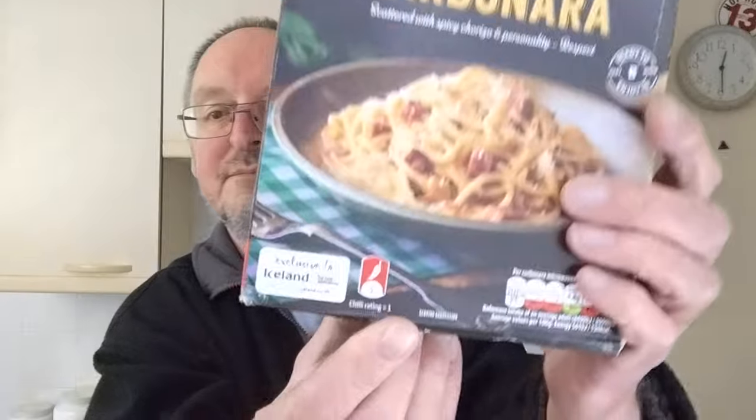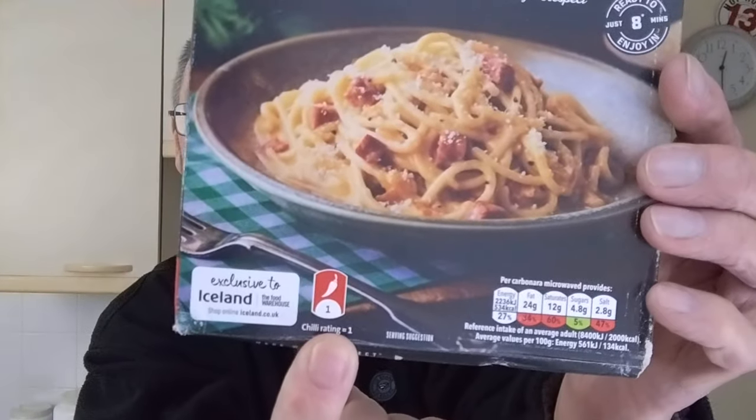We've got cooked spaghetti, cheese at eight percent, five percent, chilli powder, cheese stock. And it's got a chilli rating of one according to the pack there. That's what it says.